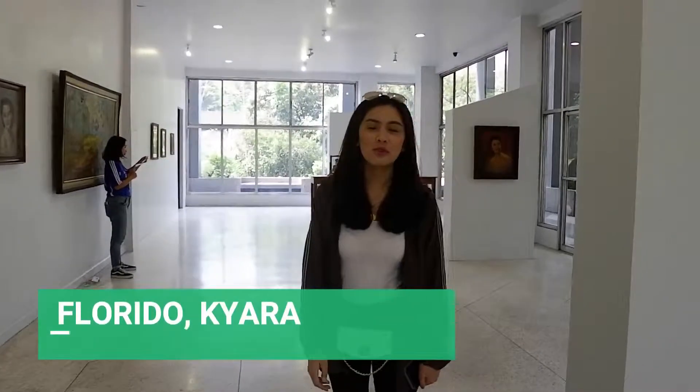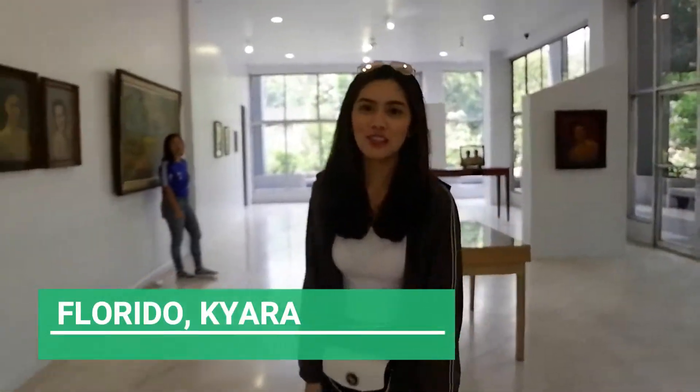Welcome to the George B. Vargas Museum, the Filipino Research Center, located at the University of the Philippines Diliman Campus. Today, we will explore one area in the museum called the Nature of the Collection, which exhibits the Japanese and American period here in the Philippines, done by our first Filipino national artist.